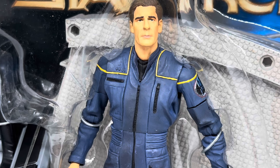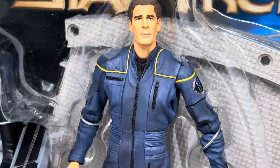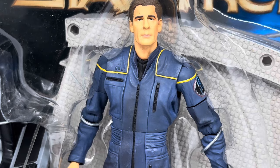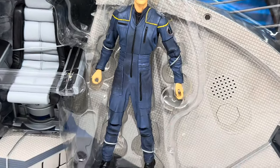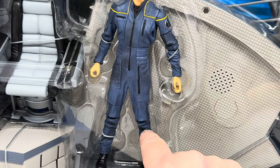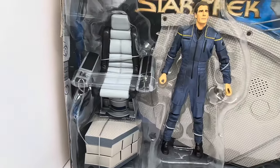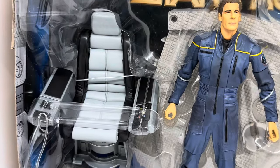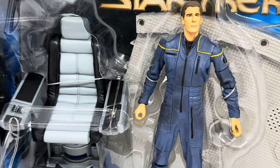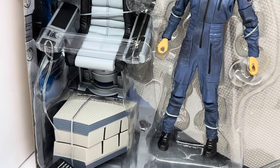Articulation-wise, you've got the head, the shoulders, the tops of the arms, the elbows, and the hands. The waist probably does move as it feels like rubber. The tops of the legs certainly do move, along with the knees and the feet. So there's quite a lot of articulation on these figures. And of course the ever-wonderful Enterprise captain's chair, which pops into the stand and goes onto the centre of the bridge set. You've also got the edges of the bridge which clip onto the sides.